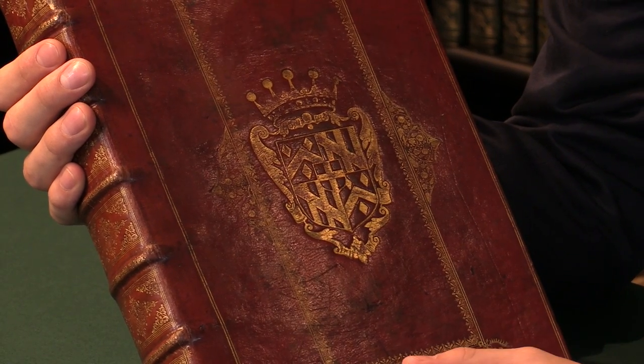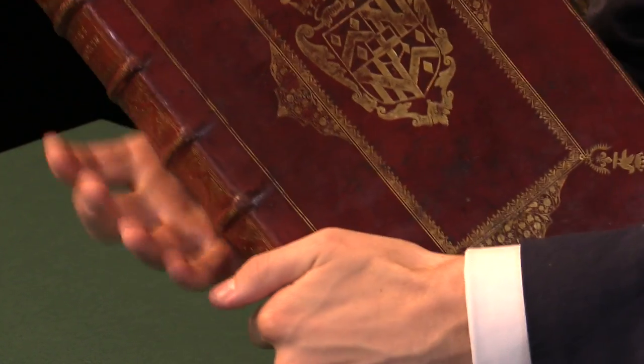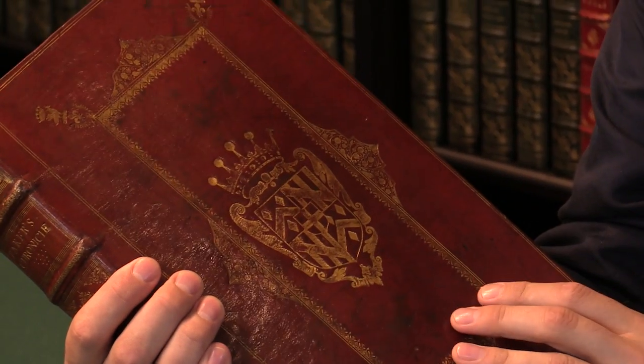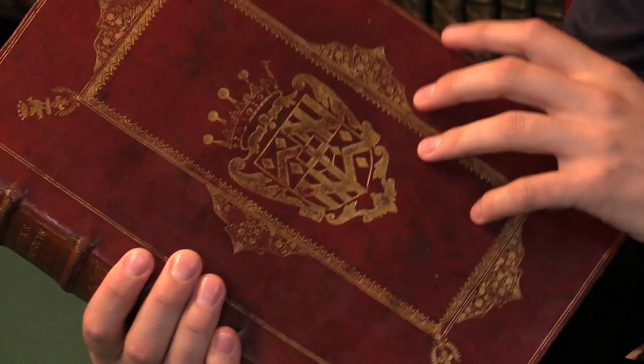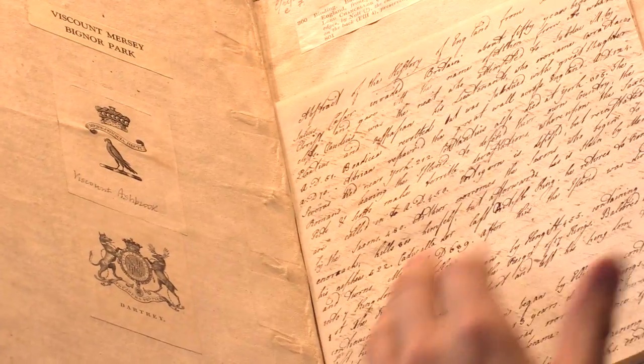Given that Clarendon was writing his history through the 17th century, it's very likely that he referred to this text and indeed this very copy in the writing of it, and as such it's an excellent thing.